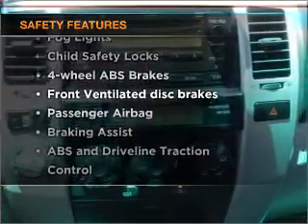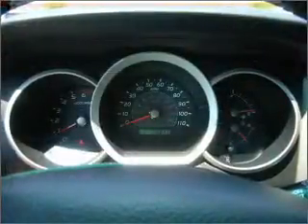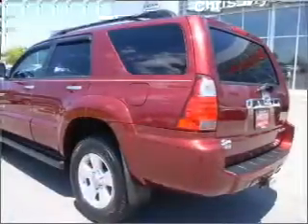Front ventilated disc brakes, passenger airbag, stability control. Our website offers more information on all of our vehicles.